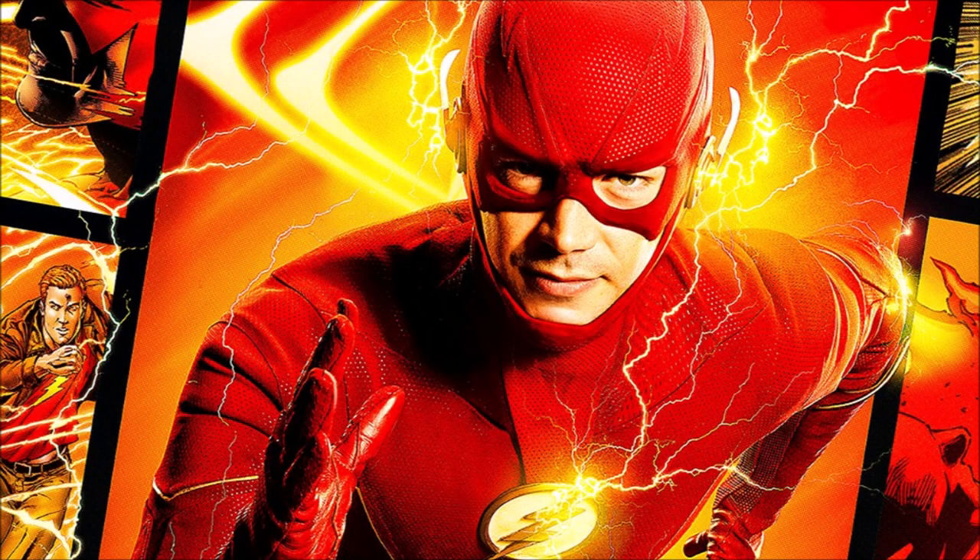Hey guys, Ben here and welcome back to another video. Today we're going to be talking about The Flash and Supergirl and their respective new seasons. If you enjoy the video please be sure to leave a like and a comment, and subscribe if you're new so you don't miss any DCTV videos later this year.